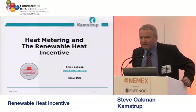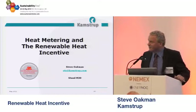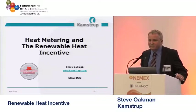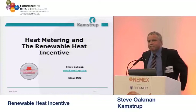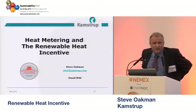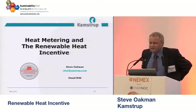G'day everybody, thank you for joining us and welcome on the 30th anniversary of NEMEX. We're going to talk today about heat metering — pretty much a layman's guide to heat metering. Just to let you know a little bit about Kamstrup: we're a Danish company, we started in 1946, so we have a lot of history behind us.